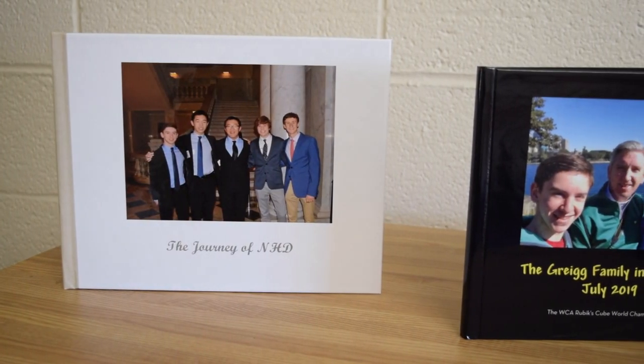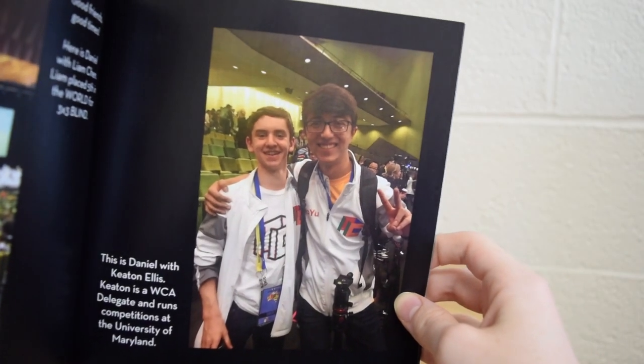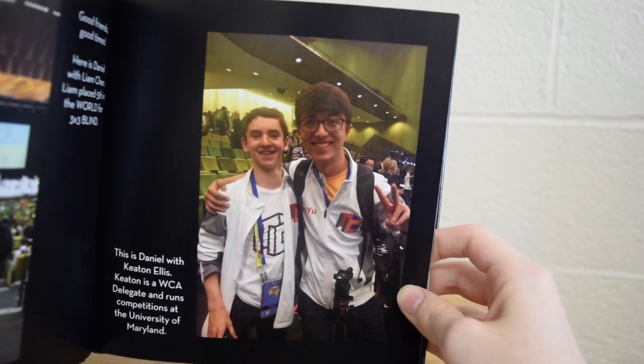Starting off near the entrance of the room, I have a few photo albums set up on my dresser as decoration. Here's a book of my trip to Australia last year for Worlds.